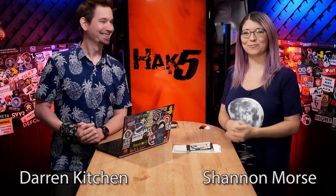Hey everyone, welcome to this episode of Hack 5. My name is Shannon Morse. I'm Darren Kitchen. And this is your weekly dose of Technolust.